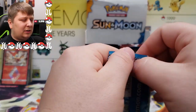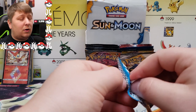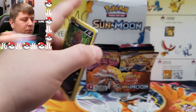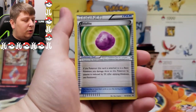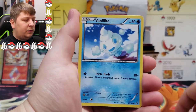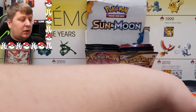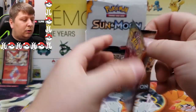Next up: Black and White Noble Victories. I believe this is one of the worst sets ever made — there's not really anything in the set worth anything at all. But it's about the joy of opening packs. One, two, three to the front. We got an Eviolite, Swadloon, Durant, Dino, Pawniard, Vanillite, Stunfisk, Temple, a reverse rare, and then an unholo rare. Yep, that's about right.